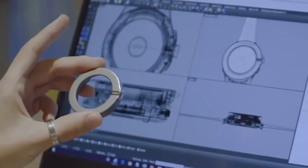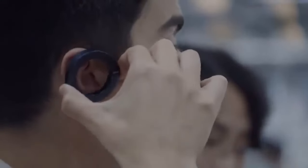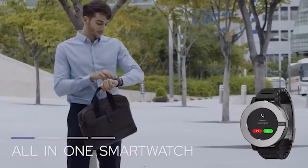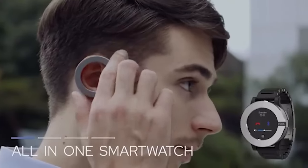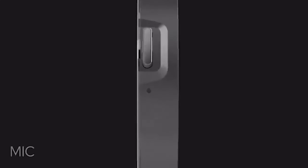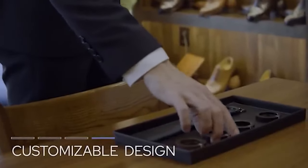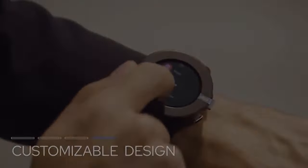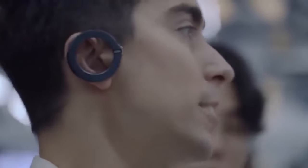With a 580 mAh battery, the watch can last for two days. The Bluetooth headset has a smaller battery that lasts for only 3 hours when talking, but it has a respectable 10-meter range and requires no button pressing to take calls — simply unplug the headset from the wristwatch. Voixech is available for $180.